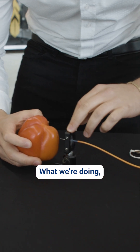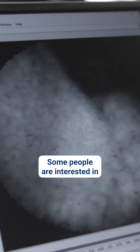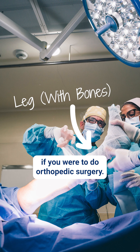What we're doing in this case is trying to solve problems in healthcare, potentially even nuclear energy. Some people are interested in using it for profilometry — to get 3D profiles of, say, bones if you were to do orthopedic surgery.